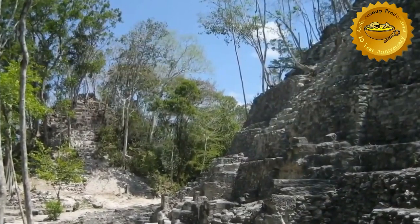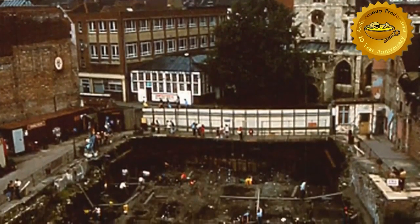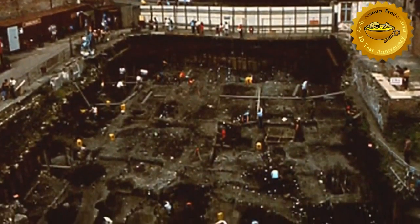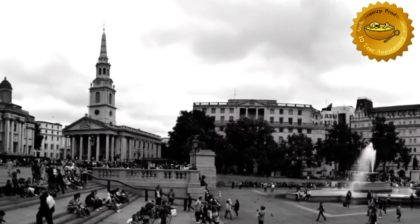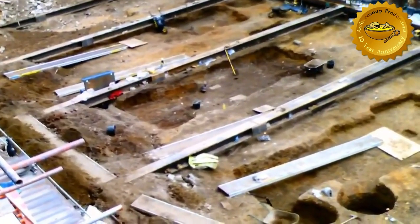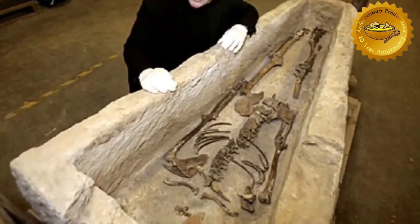Some of the most famous excavations in the world, such as Coppergate in York, started out as a short-term rescue archaeology project. Rescue archaeology continues to unearth surprising finds every day. In 2007, in the shadow of Nelson's Column, the famous Church of St Martin-in-the-Fields wished to expand a wing of the church. A rescue excavation was undertaken, and important information about Roman London was unearthed, including a very impressive late Roman limestone sarcophagus.